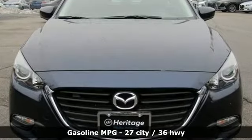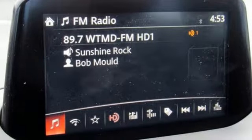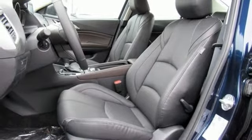It comes nicely equipped with features you'll love: external memory control, power heated mirrors, dual zone climate control, doors and push button start proximity key.